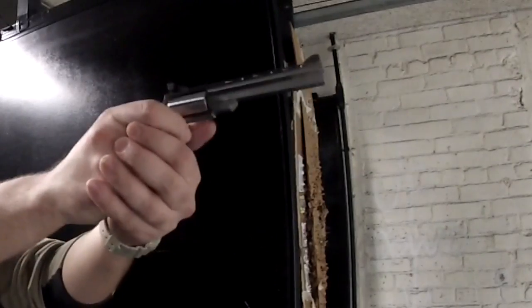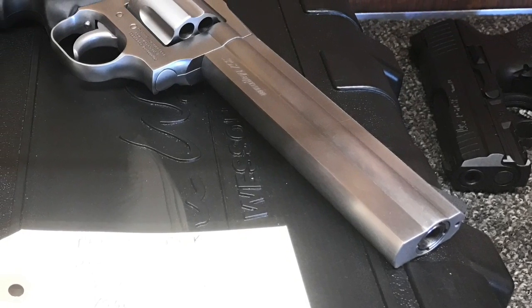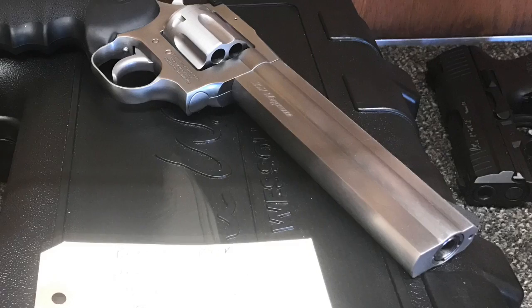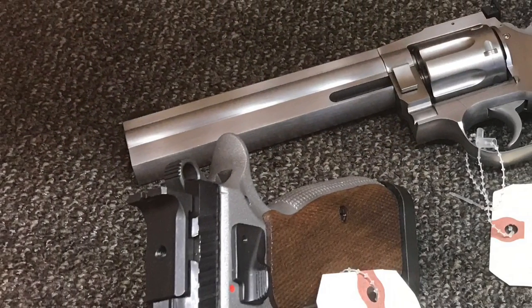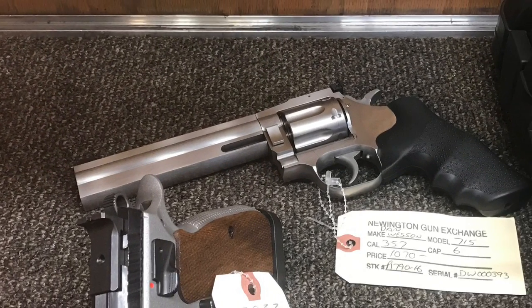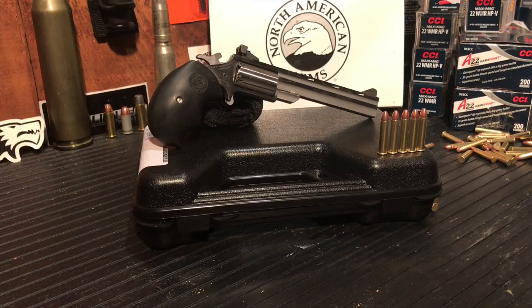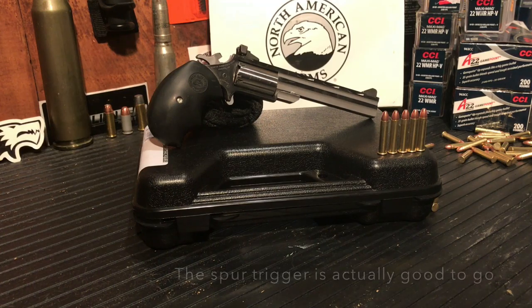Then I saw this guy sitting on the shelf and was immediately drawn to it. At first glance it is completely mimetic to the Dan Wesson models of revolver — which personally I think are ugly as sin on a full-size gun — but in this size package I think the design completely makes this revolver. And if North American Arms were to scale this model up to full size, I would definitely buy it. I'm a huge fan of both the aesthetics and the functional aspects.